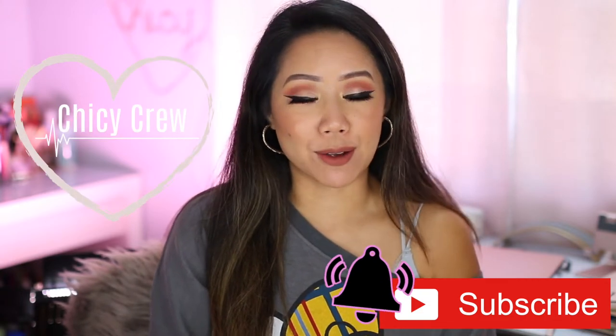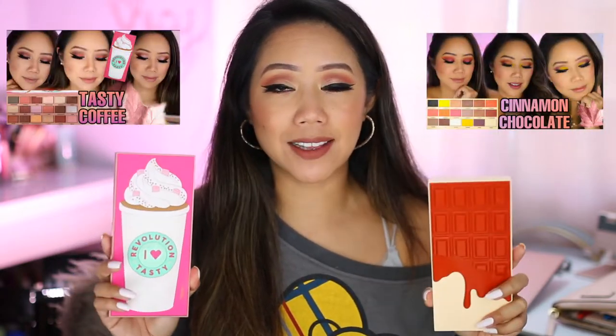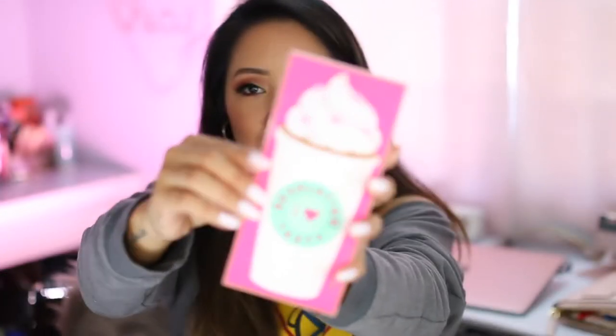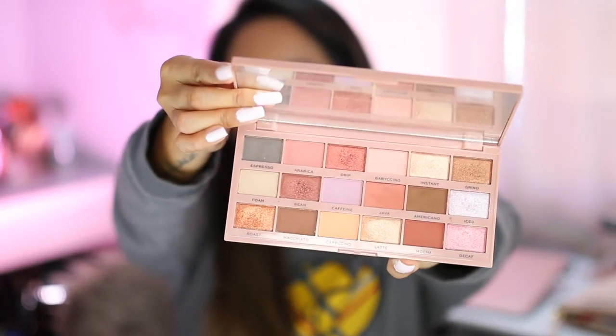Hands down, one of my top obsessions is both of these eyeshadow palettes from the brand iHeart Revolution. I filmed a whole review on both of these palettes, each with three different looks using the palette — if you haven't seen those, make sure you check them out after this video, I'll link them in the card area. This is the Tasty Coffee palette, and inside you have a lot of neutral-toned shadows.